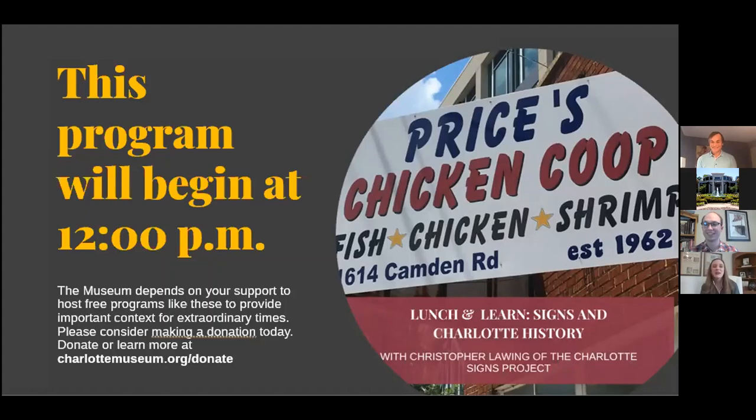It gives me great pleasure to introduce Charlotte Museum of History board member Paul Krazea, who is going to be the host of today's program.